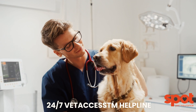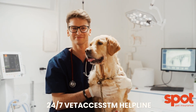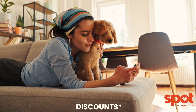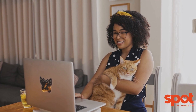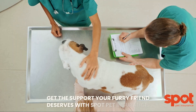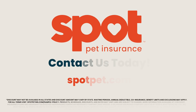Connect with veterinary experts anytime you have a concern about your pet's health or behavior. Enjoy a multi-pet discount on all pets added after the first, and employer discounts for comprehensive coverage. With Spot Pet Insurance, you can customize coverage to meet your pet's unique needs and your peace of mind. Get the support your furry friend deserves with Spot Pet Insurance. Contact us today.